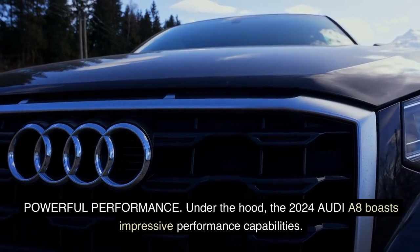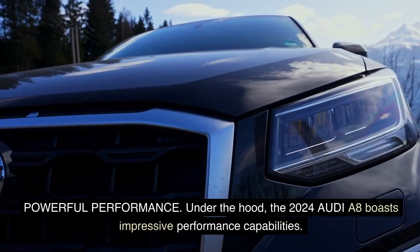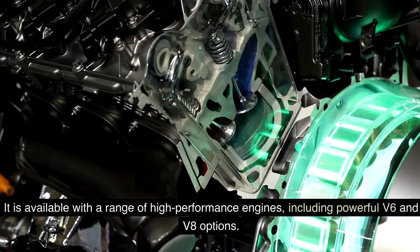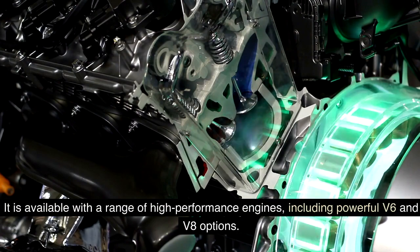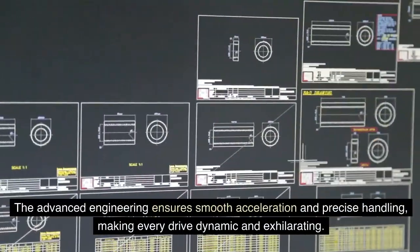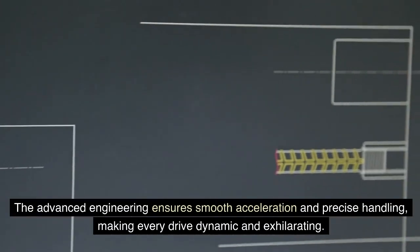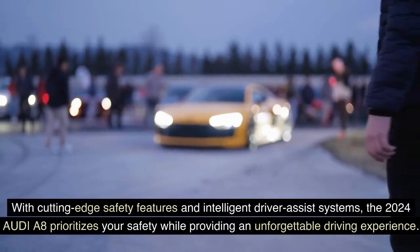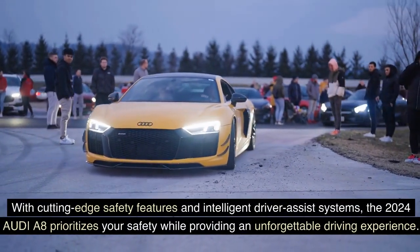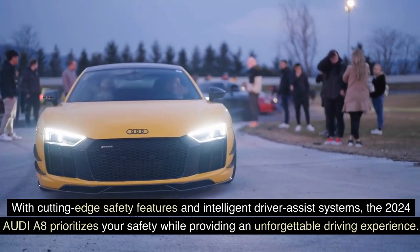Powerful Performance: Under the hood, the 2024 Audi A8 boasts impressive performance capabilities. It is available with a range of high-performance engines, including powerful V6 and V8 options. The advanced engineering ensures smooth acceleration and precise handling, making every drive dynamic and exhilarating. With cutting-edge safety features and intelligent driver-assist systems, the 2024 Audi A8 prioritizes your safety while providing an unforgettable driving experience.